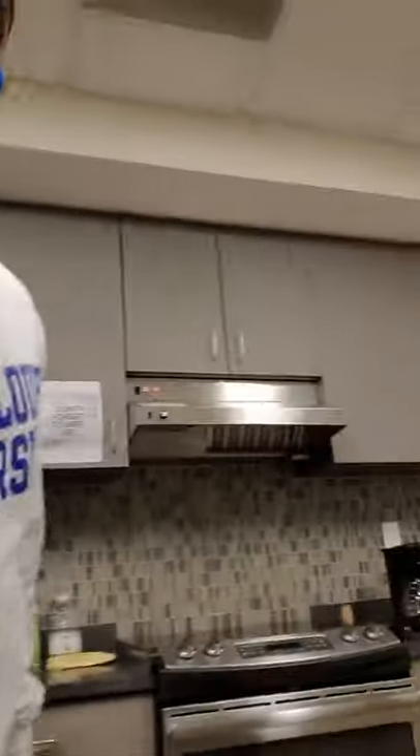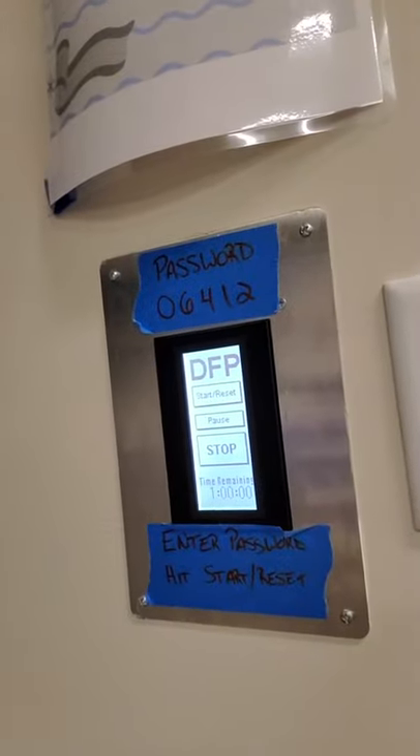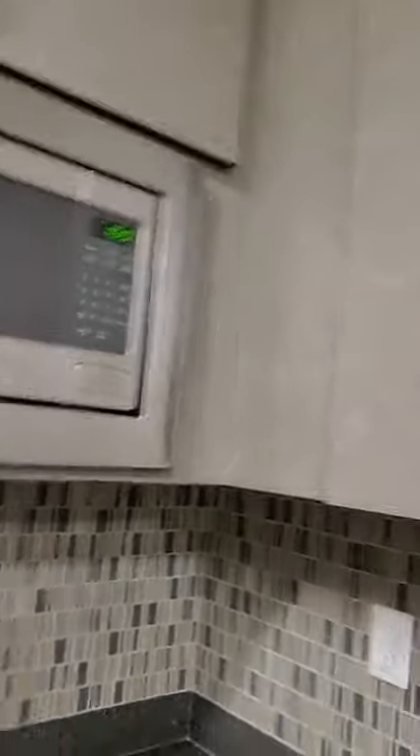Now, to access the oven, all you have to do is press this one button — I'm just going to show you that right now. You can come right over here, and you just follow the password and the directions, and you can click start and stop. And it's as simple as that. You can use the oven and you can use the stove. The microwave is right over there, and it's really available for any student that wants to use it.